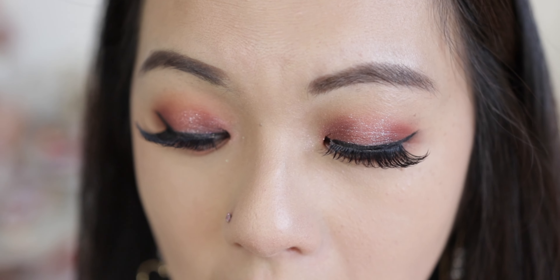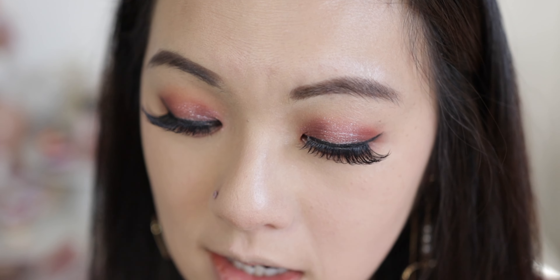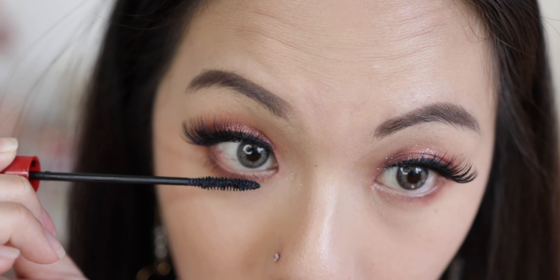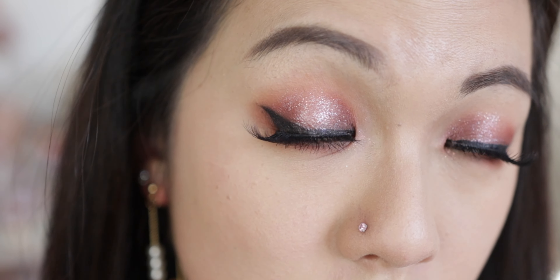I've applied eyeliner and a little bit of black eyeshadow on top, and also tightlined using an eyeliner from Nature Republic in black. Now I'm applying mascara on my lower lash line with a Japanese mascara — the brand is called My Lash, which I bought in Japan. This one really defines and extends your eyelashes, and it doesn't clump. Look how much it lengthens my lower lashes — I love it so much.